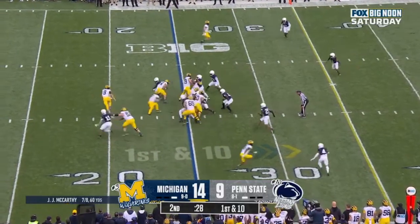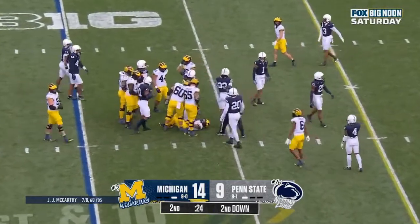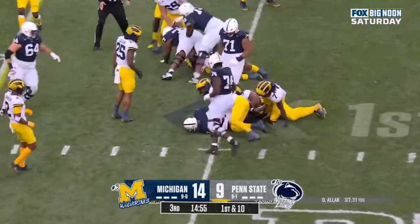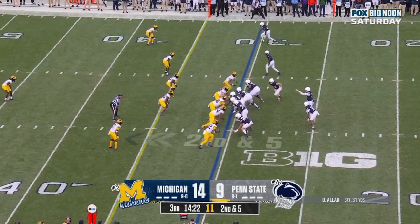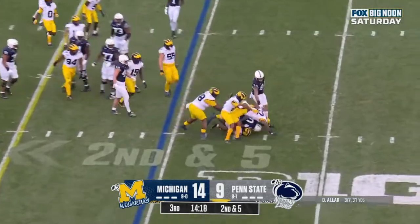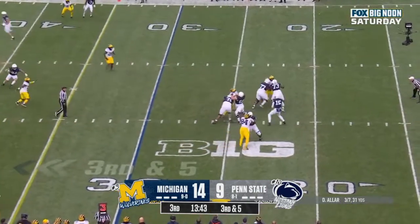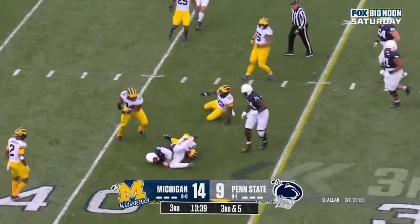First down to the 25-yard line. They'll go with Corum straight ahead, gain four. First down and 10 at the 25 for Penn State. Here's Singleton, Nick Singleton will gain five yards. They'll give it to him again, this time he's met at the line of scrimmage and driven backwards. Aller looking, steps up in the pocket, wants to run it in, has another first down.